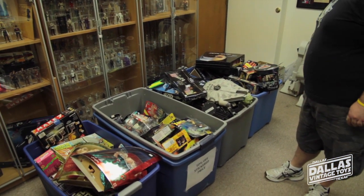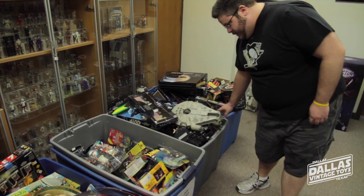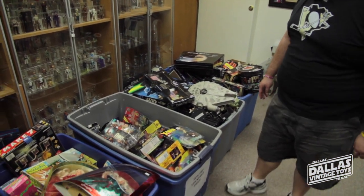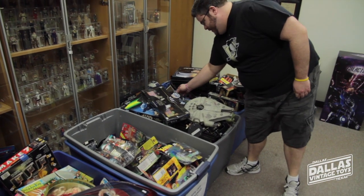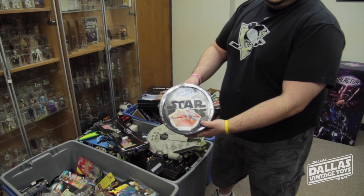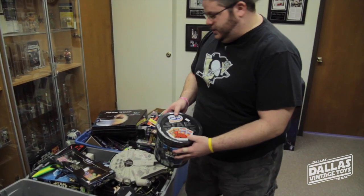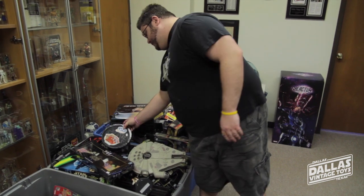We even have some vintage 3D Doritos — if you remember those. And if you can handle how extreme this is, you can also get the rare 3D Ruffles. So you can get a real blast from the past — though you might get a lot of blasts if you actually eat those.